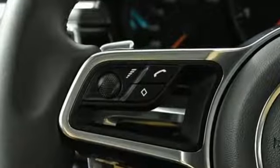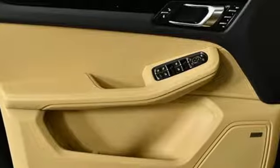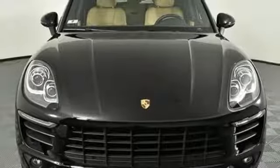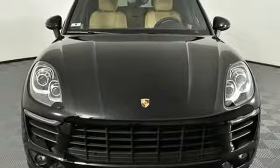External memory control, auto-dimming mirrors, dual zone climate control, front and rear parking sensors, and intercooled turbo inline four-cylinder engine.